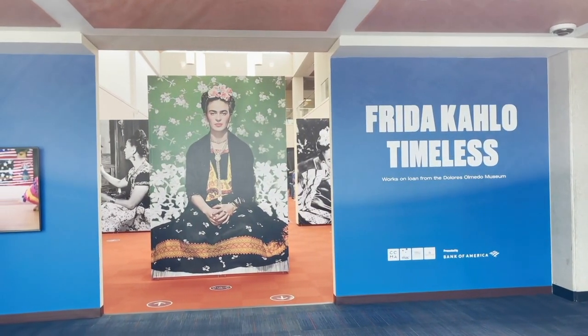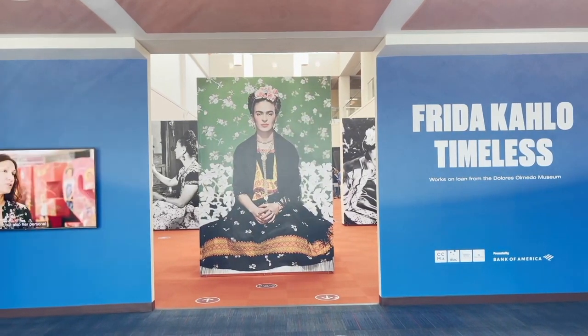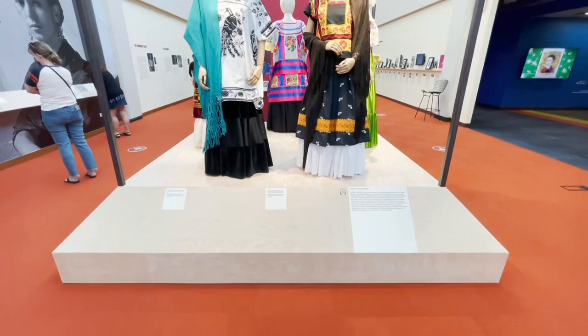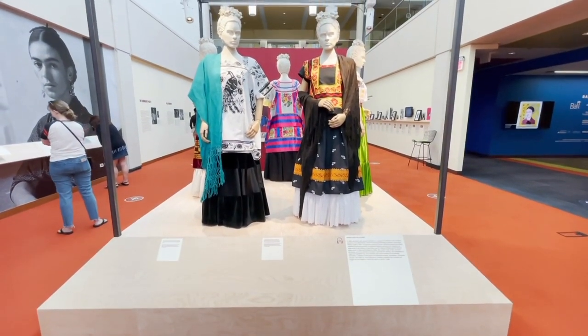The dresses we've looked at are based on some of her most iconic dresses. Everyone knows that Frida, of course, is a fashion icon. People are really attracted to her use and implementation of the Tehuana-style dress, and that is in the exhibit space here, which is the first part when you walk in.